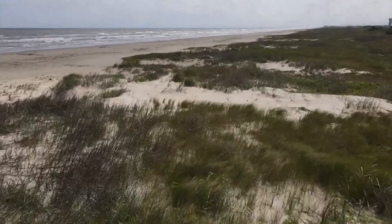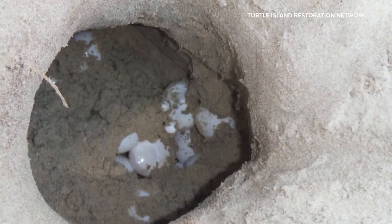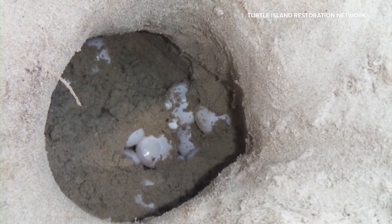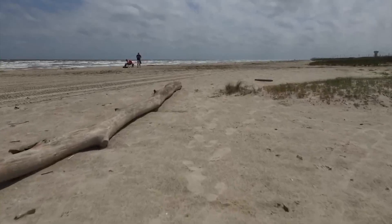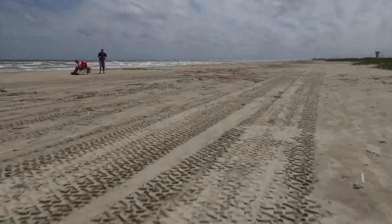Sea turtle biology is interesting in that the nest temperature determines the sex of the animal. If the nest temperature is below 81.86 degrees Fahrenheit, the eggs will be male. If it's above 87.8 degrees Fahrenheit, they'll be female. Anything in between is a toss-up, but a changing climate could lead to increasing sand temperatures on our beaches, throwing the delicate breeding balance out of whack.